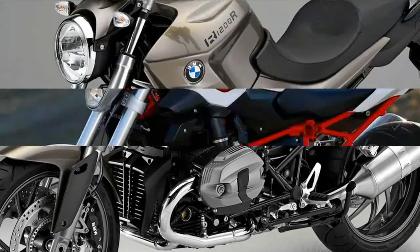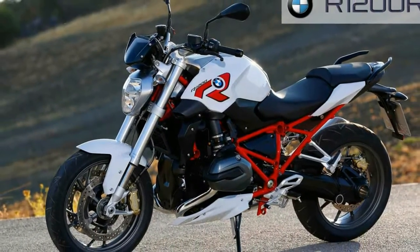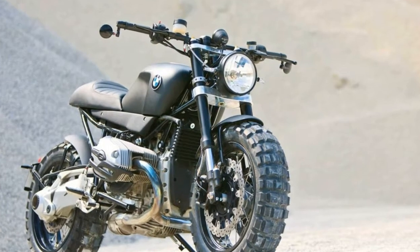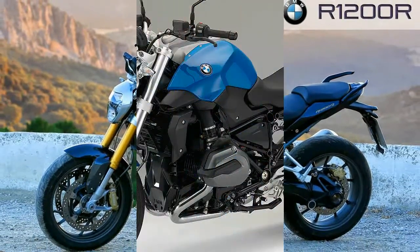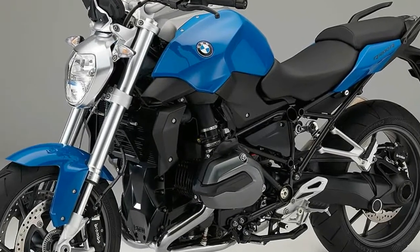Like the highly appreciated heating grips. The new 1,170 cc, naturally aspirated, opposed twin boxer engine powers the R1200R. This unit first appeared in the R1200GS and R1200GS Adventure, and is now also found in the R1200RT and R1200RS.